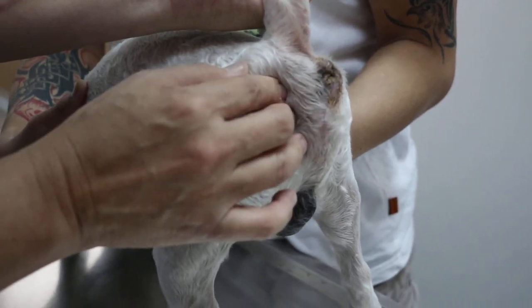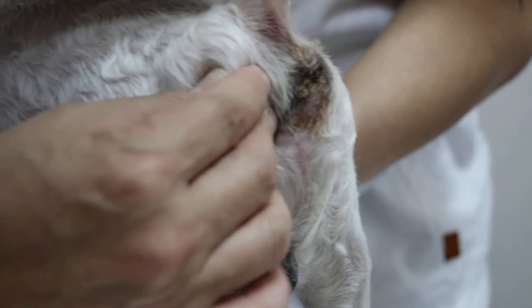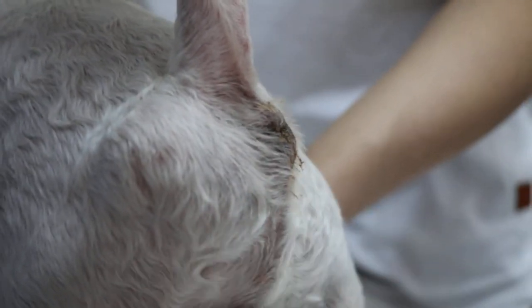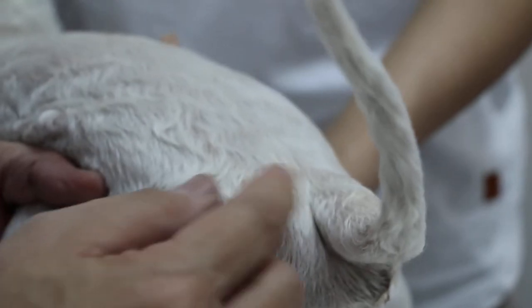Because the muscle wall is weak here, there's a hole, and then the intestine — sometimes the bladder comes out. Sometimes there are two sides, so this side may be smaller. So the left perineal hernia.